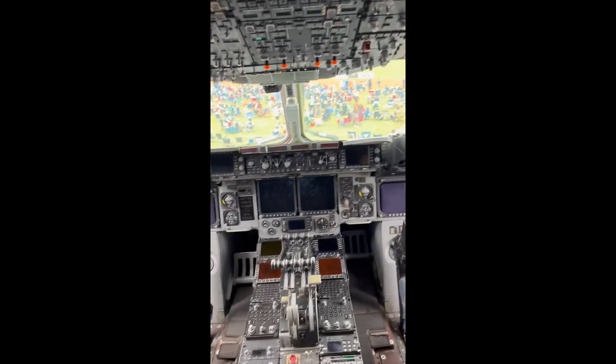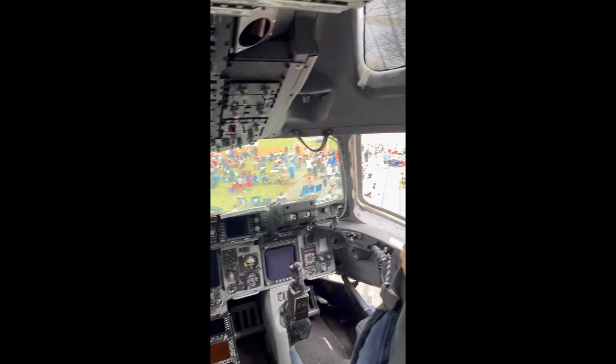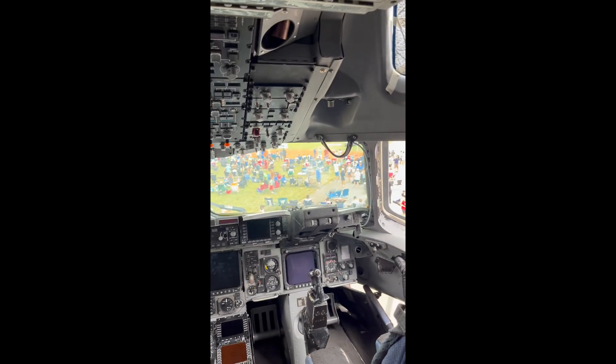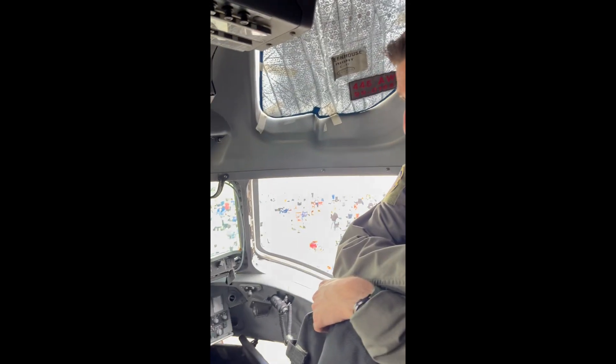It's fly-by-wire, so it handles like a sports car. Very capable aircraft. You know, like the C-5 is like a Cadillac, but this one's like a sports car — more of a Dodge Charger, I'd say, if you're comparing cars. Gets the job done. It's a workhorse.